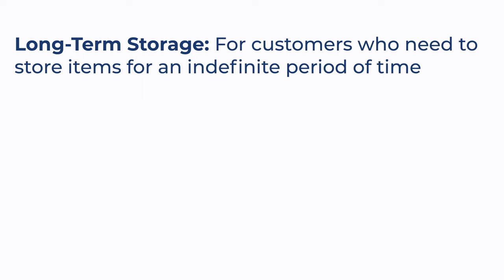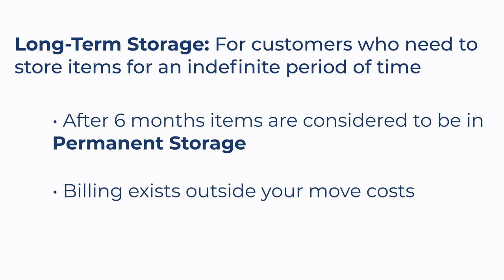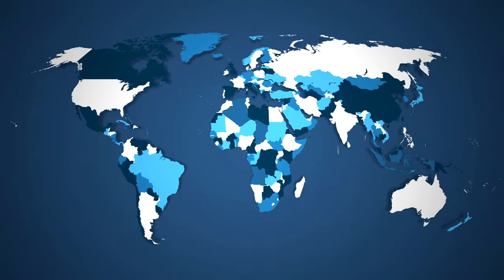For long-term storage, after the six-month mark, your items are going to be considered to be in permanent storage, and your billing exists outside your move costs. Most customers who consider permanent storage are moving internationally, or maybe they're relocating for a few years.